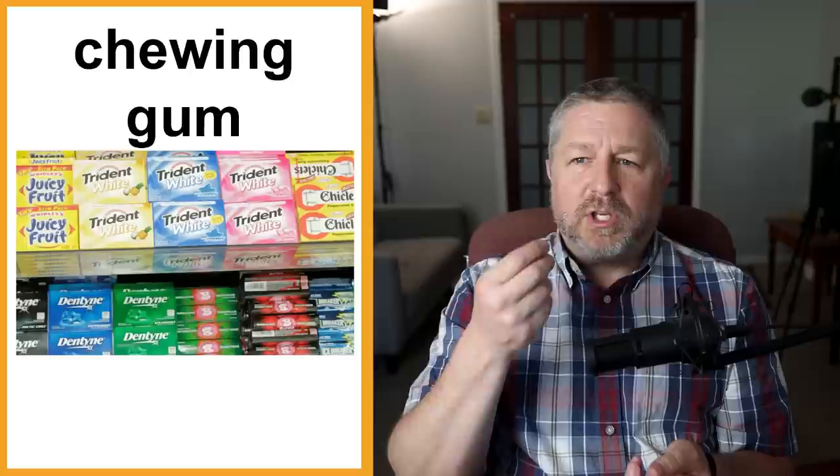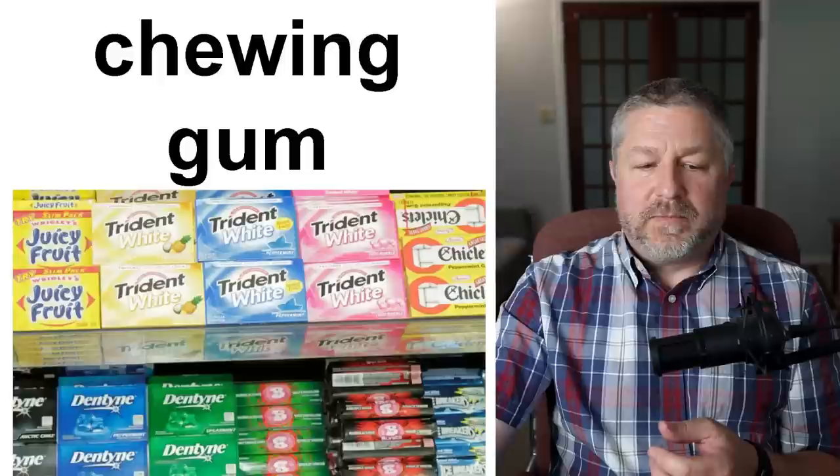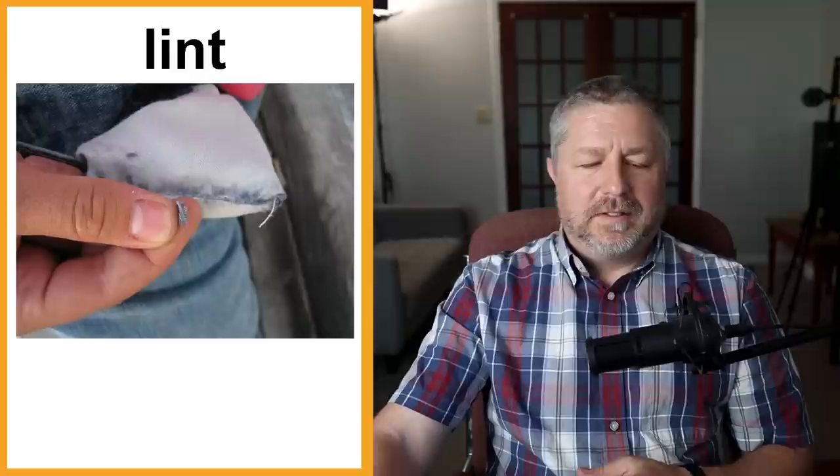Chewing gum is different from breath mints. Chewing gum is something you chew in your mouth — it becomes really soft and chewable. You don't eat it or swallow it, you just chew it. It has all the same flavors as breath mints usually — mint, peppermint, spearmint, a variety of flavors. I used to chew gum when I was younger but I don't anymore, though I do eat breath mints sometimes.